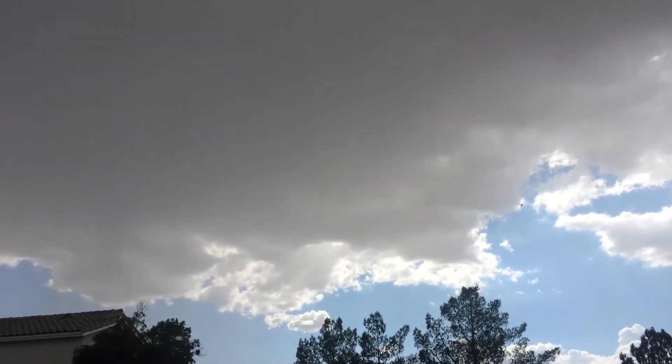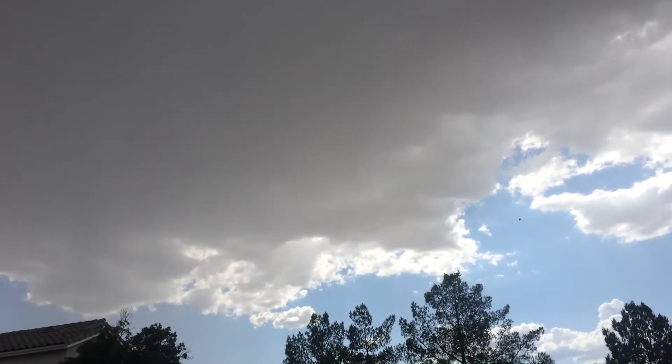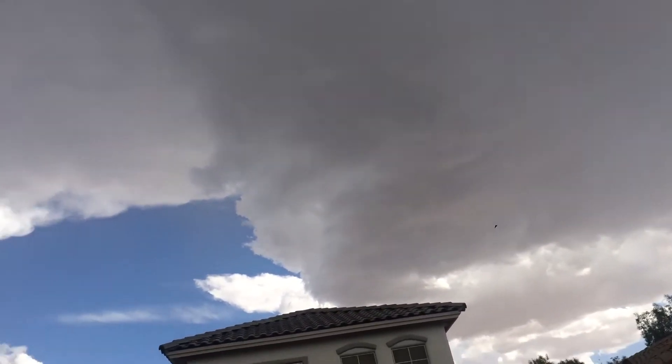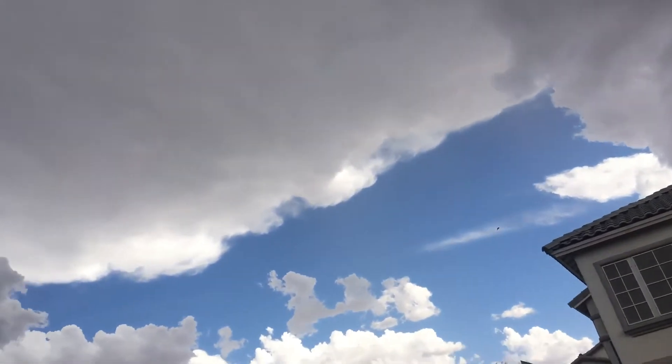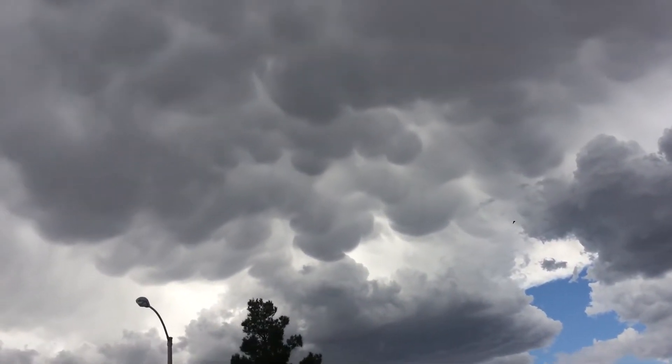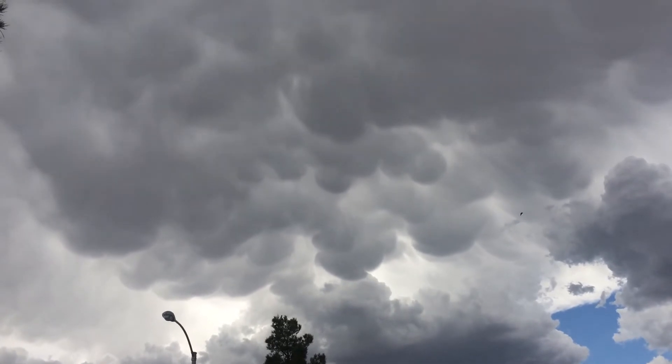Hey, it's meteorologist Mike Salinas. There's a nice-looking little thunderstorm working its way across the valley right now, and I want to pan across the underbelly of this thunderstorm to show you something we don't see a whole lot of here in the Las Vegas Valley.